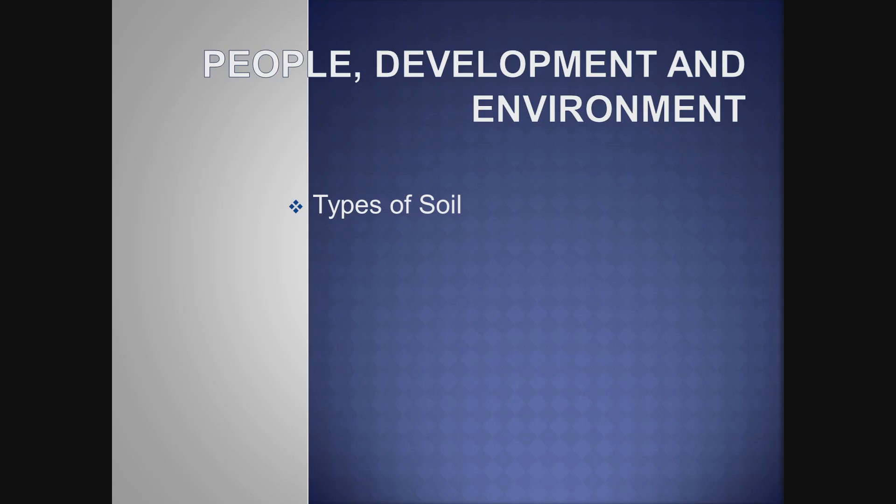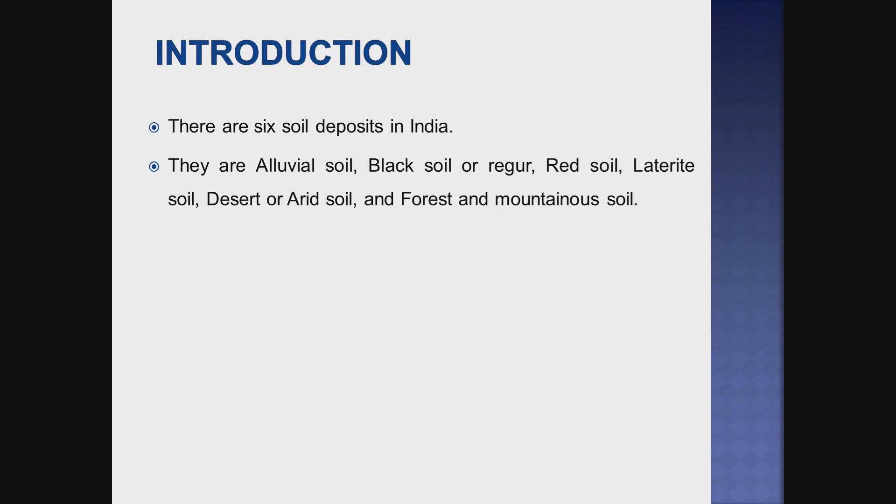Hi friends, welcome to my YouTube channel. We will discuss types of soil. In India there are six types of soil: alluvial soil, black soil, red soil, laterite soil, desert soil, and forest and mountainous soil.